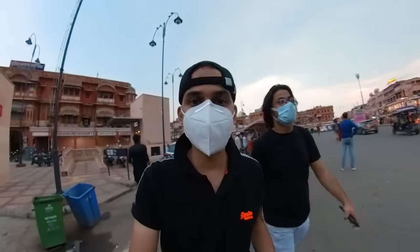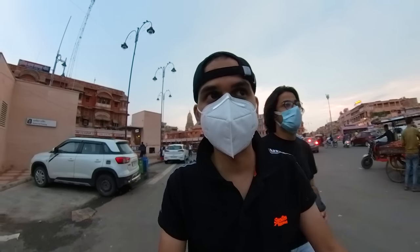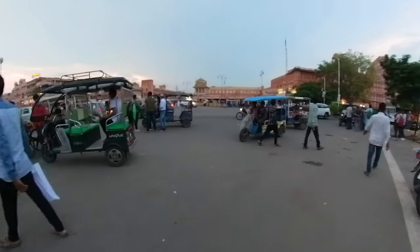Jaipur has this concept of E-Rickshaws, which are rickshaws that run on battery to help prevent pollution. So these are the E-Rickshaws.